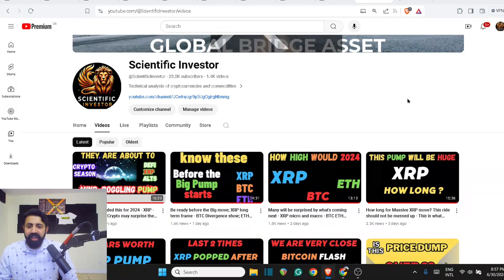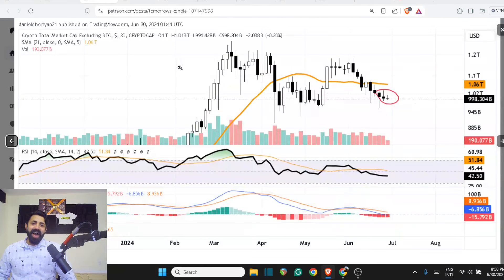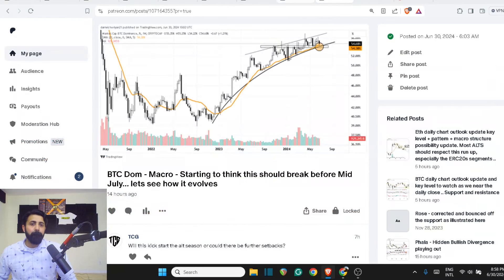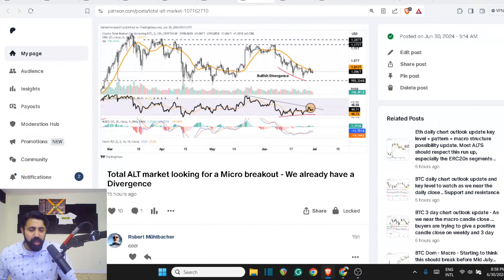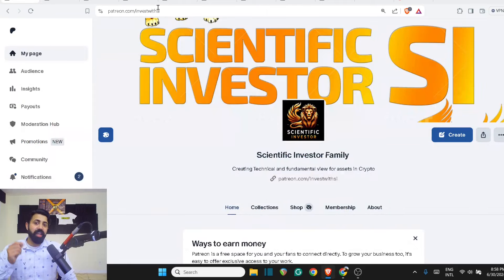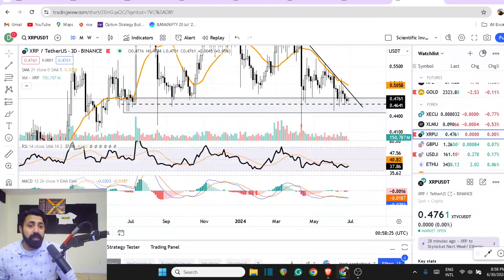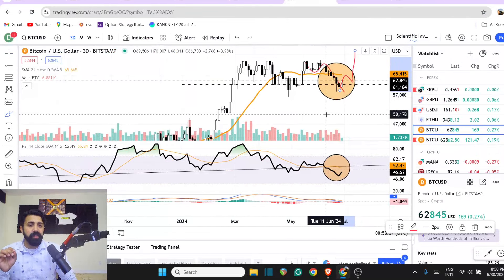Welcome to the Scientific Investor family, where retail investors get to learn how to become the next top 10% of this world. Whatever we broke down before that critical time — the daily close, the weekly and the monthly close — right now stands true. If you want to join the Scientific Investor family with 1,200-plus members, use the link in the description below, because the month of July has been enormously bullish.